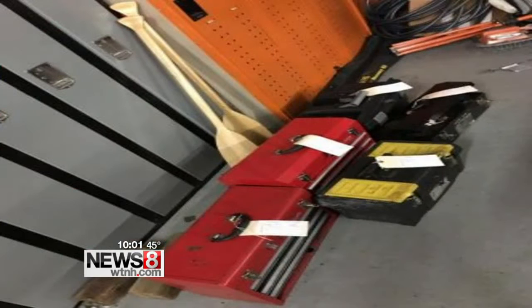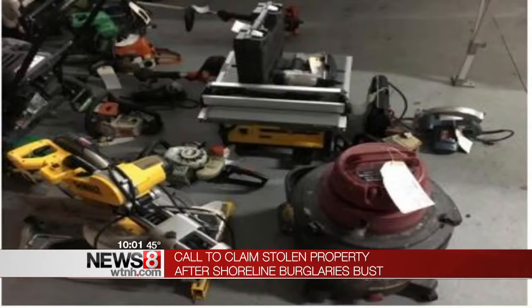Look at all of this stolen stuff — toolboxes, chop saws, lawn equipment, vacuums, snowblowers. The list is long as police break up a major theft ring operating in the New Haven area. Police say the thieves were using the 91/95 Merritt corridor to get in and out of neighborhoods quickly, and the problem is most of the people doing this are not local — they're coming from out of the area.